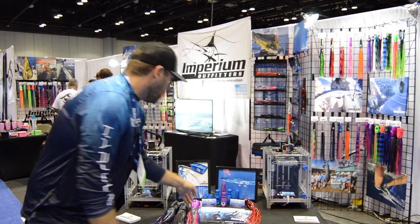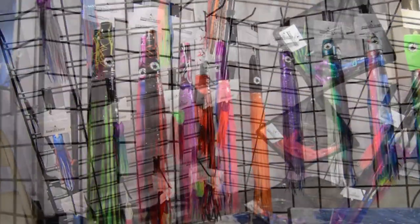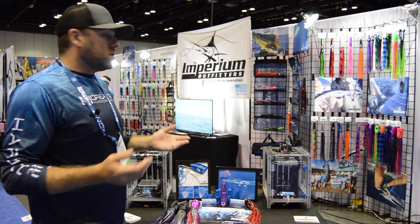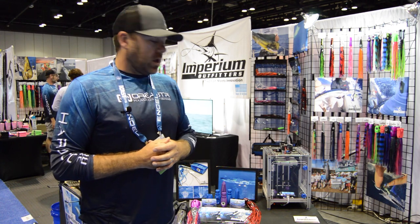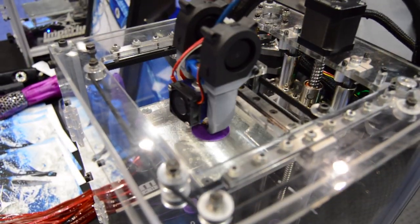If you look here we have all sorts of designs behind me, everything from mahi to wahoo to marlin to tuna. These lures have been tested all over the world with a phenomenal pro staff that stands behind us, and we're just looking forward to pushing more into the market and helping people get some more fish in their spread.